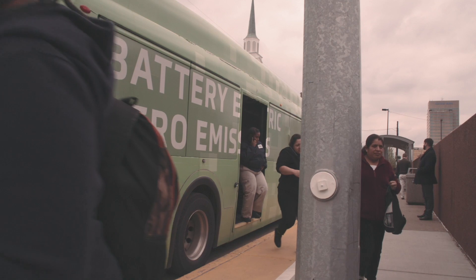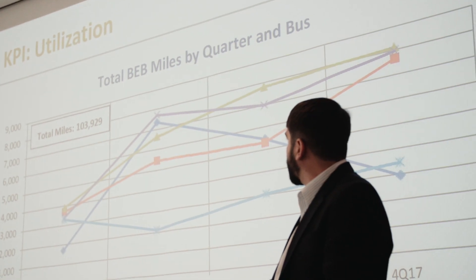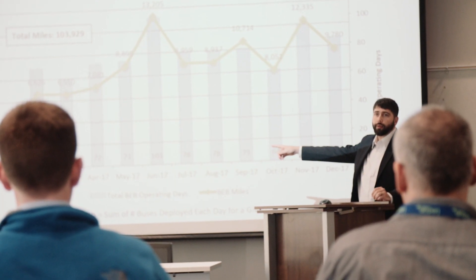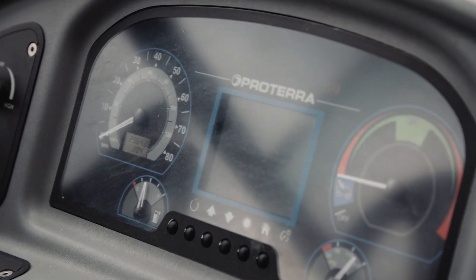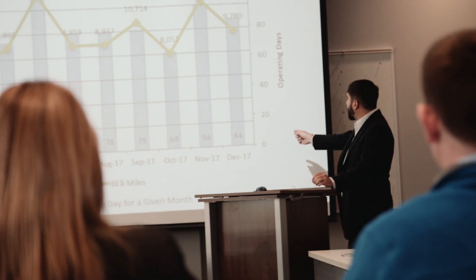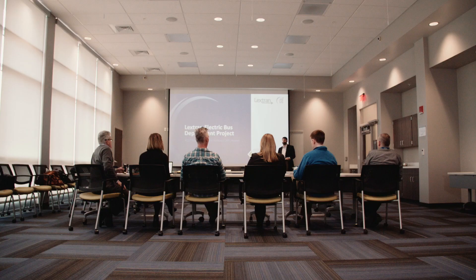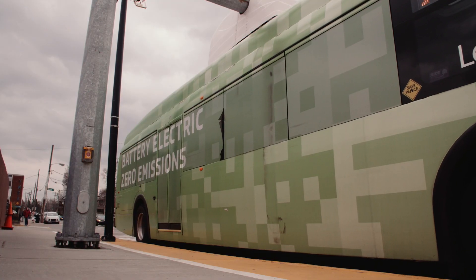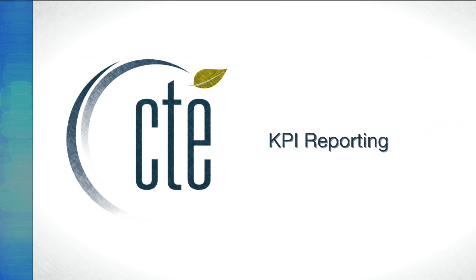In support of LexTran's battery electric bus deployment, CTE provides key performance indicator (KPI) reporting during the first year or two that the buses are in service. These reports can provide a wide variety of information depending on what the transit agency wants to see. CTE is often called to present these reports during transit agency board meetings so that board members and directors can hear from an independent third party on how well the buses are performing.